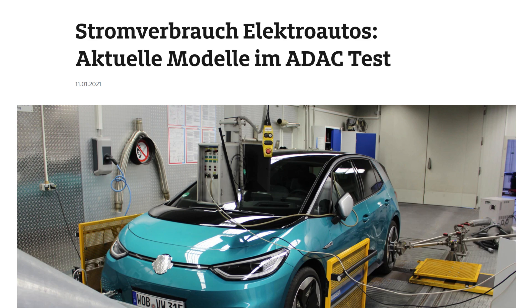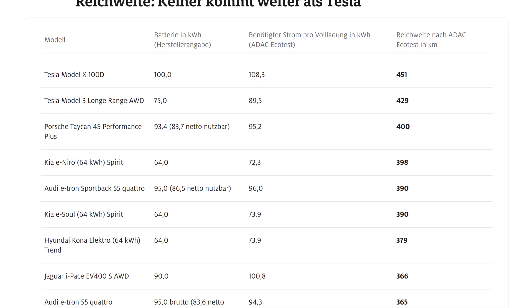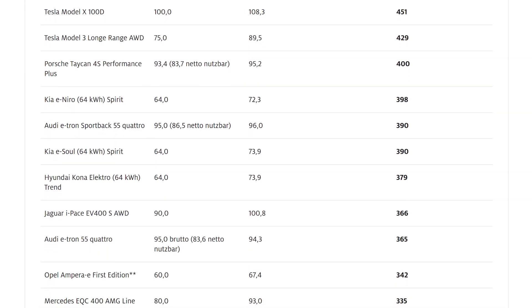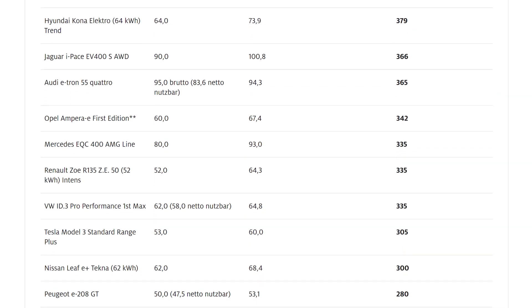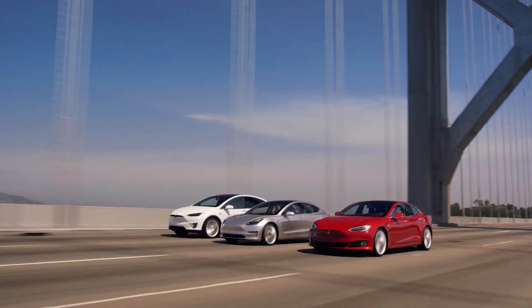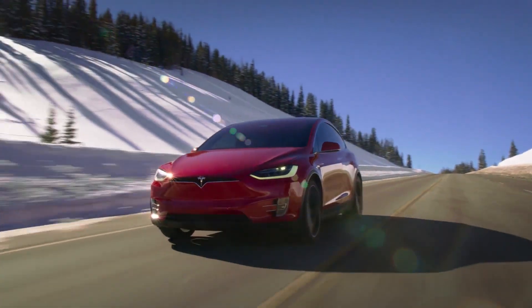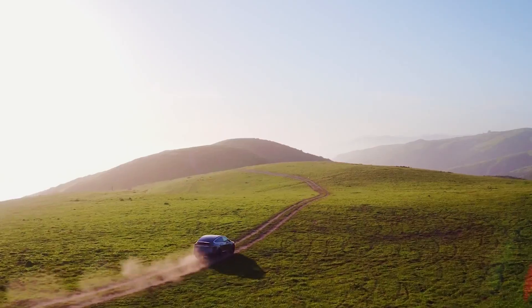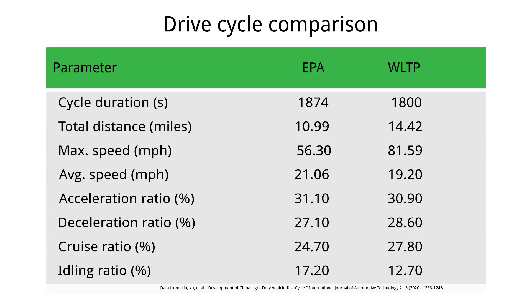Independent tests by Europe's largest automobile association, the German ADAC, show that many EVs have a lower driving range in practice than the range claimed under WLTP. This is not always the case, however — several Teslas have a higher EPA than WLTP range. This could mean that either the battery, the operating strategy, or anything influencing the test results differs from other brands.